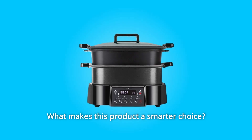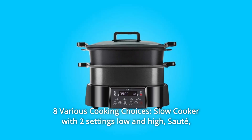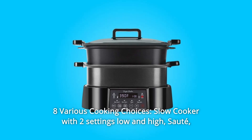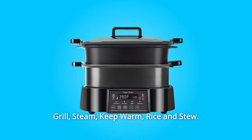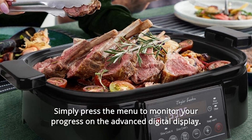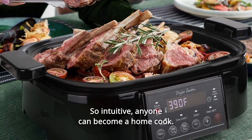What makes this product a smarter choice? Number 1: 8 various cooking choices. Slow cooker with two settings — low and high — Sauté, Grill, Steam, Keep Warm, Rice, and Stew. Simply press the menu to monitor your progress on the advanced digital display. So intuitive, anyone can become a home cook.